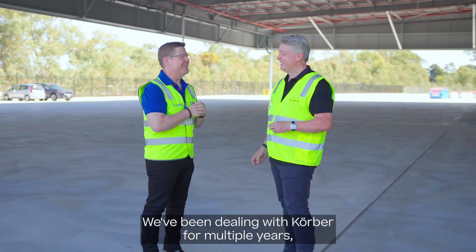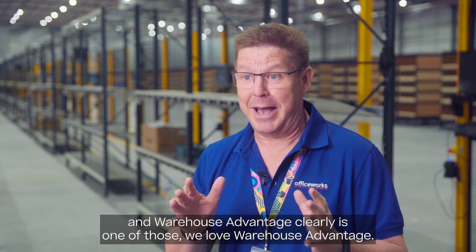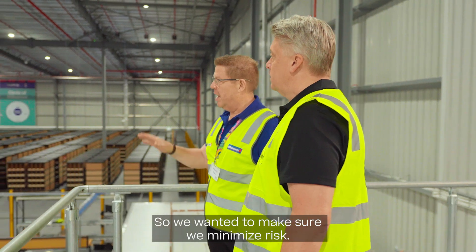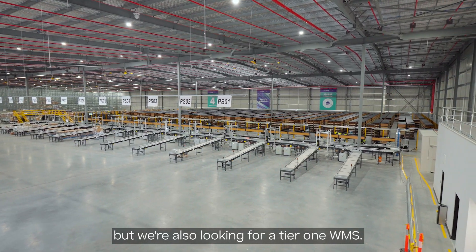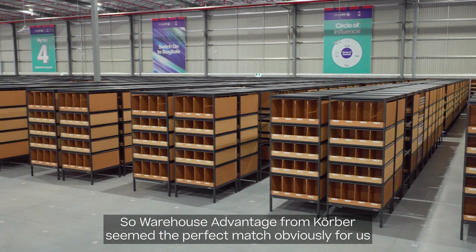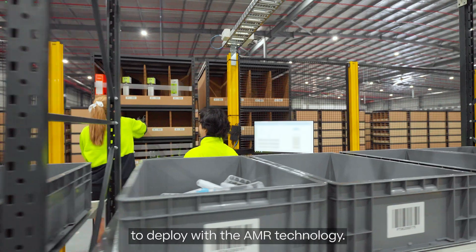We've been dealing with Kerrba for multiple years and Warehouse Advantage is clearly one of those solutions. We love Warehouse Advantage — it's really easy to configure and really easy to integrate. We wanted to make sure we minimised risk. We did want to be in a position where we're running multiple systems but also looking for a tier 1 WMS. So Warehouse Advantage from Kerrba seemed the perfect match for us to deploy with the AMR technology.